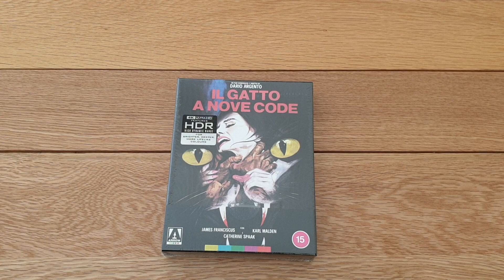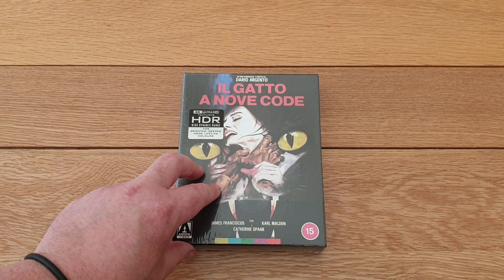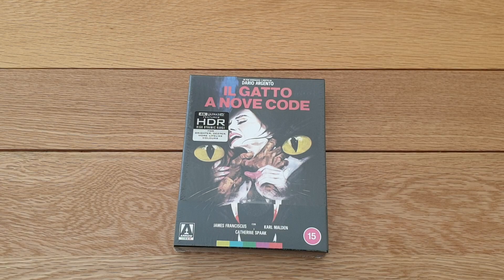This one is second in the Animal Trilogy from Argento - you had Bird with the Crystal Plumage first, then Cat of Nine Tails from 1971, and I think it's Four Flies on Grey Velvet third. Arrow haven't brought that one out though - I think that's on Shameless.